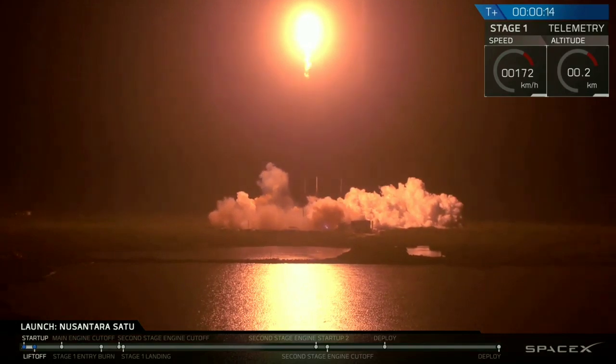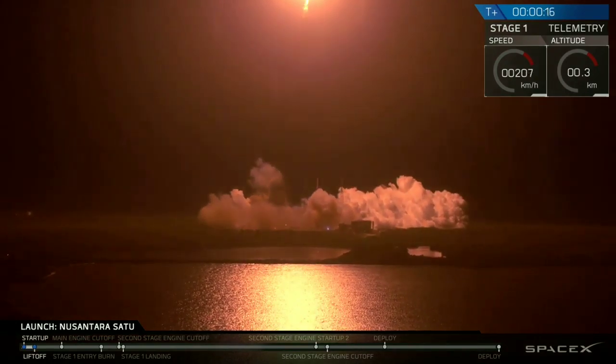2-0-4 pushing downrange. Stage 1 propulsion is normal.